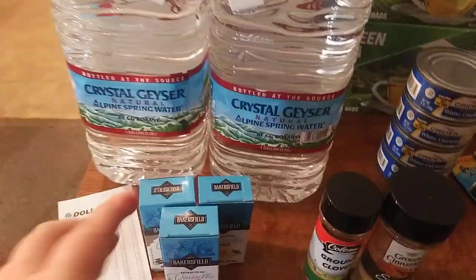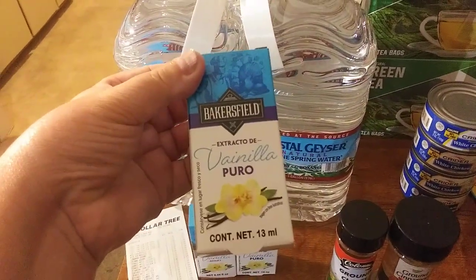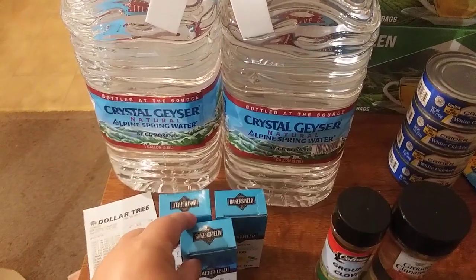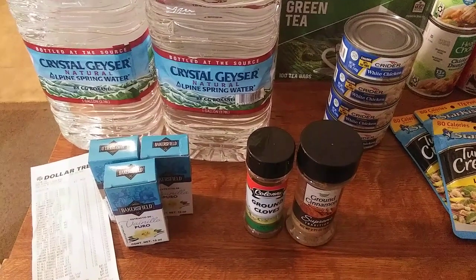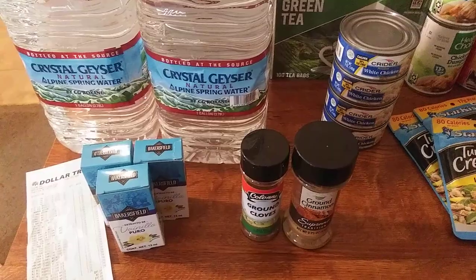I found this and was really excited — I've never seen pure vanilla extract at Dollar Tree before. I got three of those. I add it to little cakes and recipes, so I love having vanilla flavoring extract on hand.